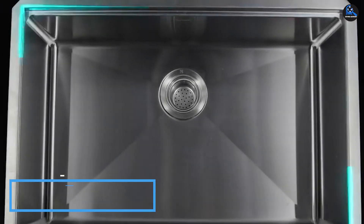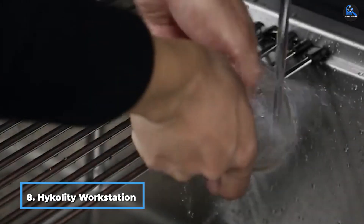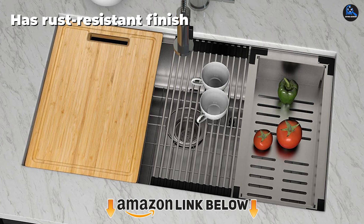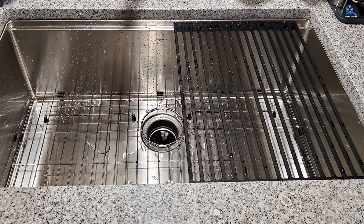The number eight position is held by the Hykolity high-quality Workstation Undermount Sink. The workstation sink is designed with thick true-16 commercial grade T304 stainless steel, making a convenient workspace for cleaning large cookware. It has noise-deadened soundproof technology with undercoating and sound pads, which can absorb noise and vibrations. It has X drainage grooves to ensure that water doesn't settle at the bottom.